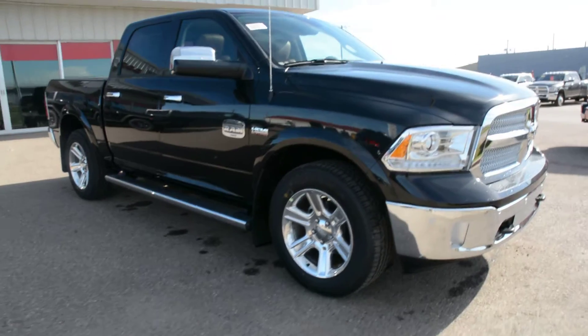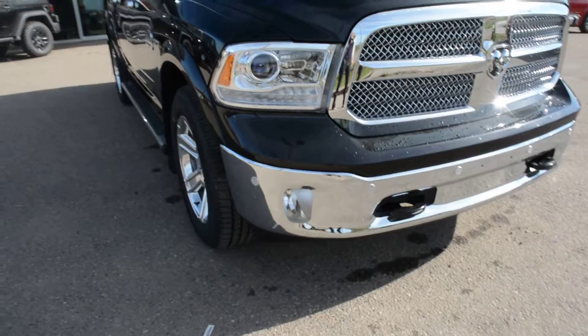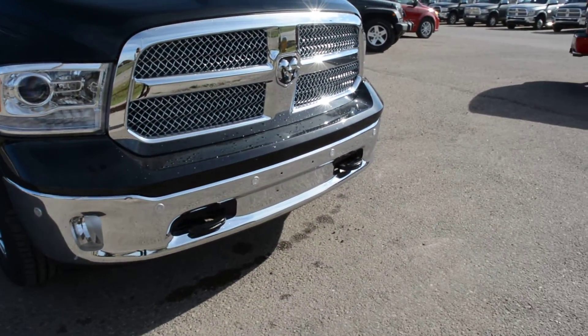And finally, coming around towards the front of the unit, you can also see it is equipped with a front park assist feature — you can see the sensors there across the front bumper.